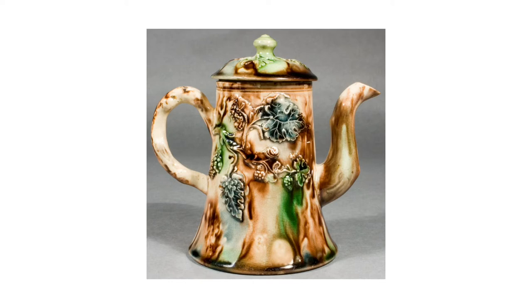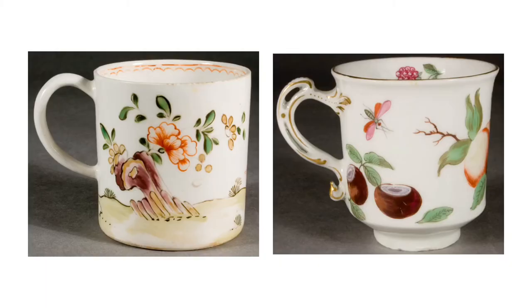Coffee was traditionally served in a tall pot with a low spout, which was supposed to help retain the heat. This one was made in Staffordshire around 1745 to 1750 and it's in the popular tortoiseshell style known as wieldenware. Coffee cups were usually small and straight-sided. This one on the left comes from Lowestoft around 1771 to 1803, and the one on the right was made in Chelsea between 1756 and 1769.